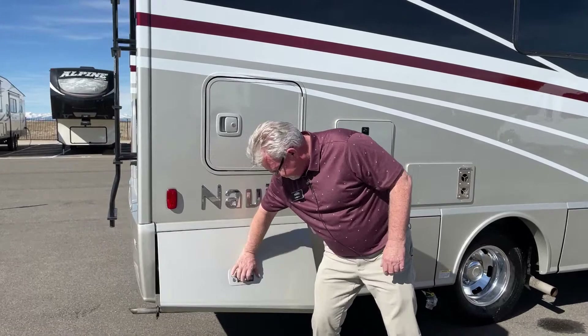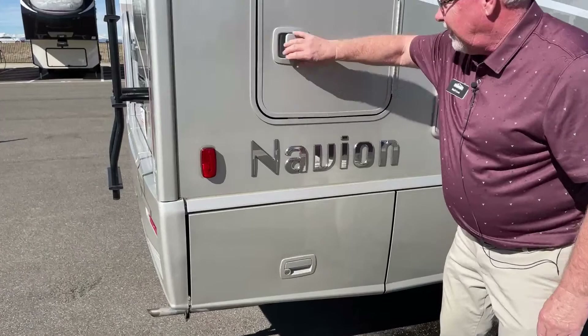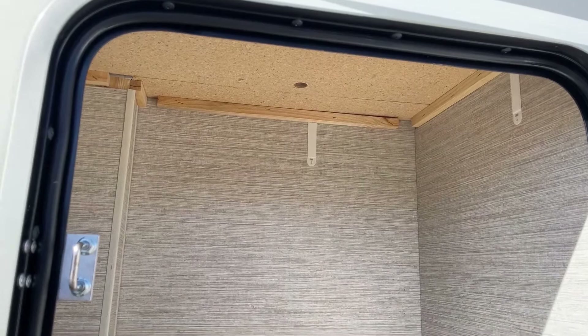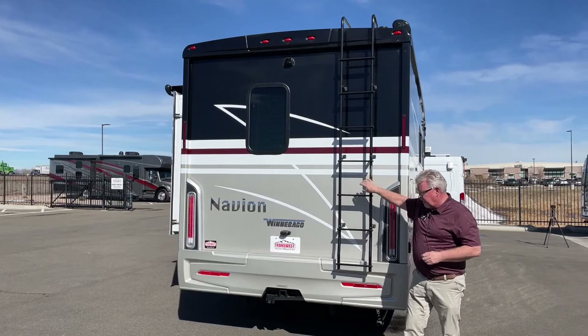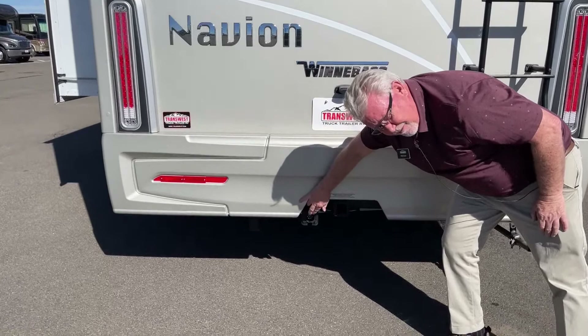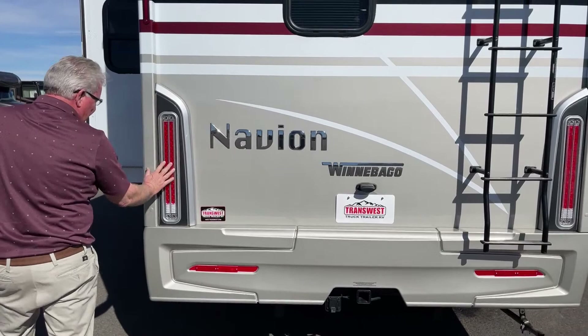Back here we've got another small storage compartment. Right here is the compartment I showed you from the inside in the bathroom closet — you can access it from above here too. There's a nice ladder, so if you want a storage pod or you're carrying kayaks or paddleboards, you can get a rack and put them on the roof easily. This is our two-inch receiver hitch with your seven-way plug. All of these Mercedes Sprinter chassis are rated for 5,000-pound towing. Nice LED lights on the back too — they show up really well.